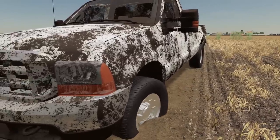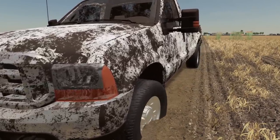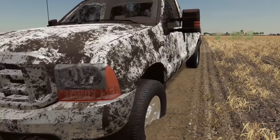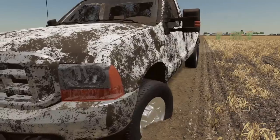I'm pushing — come on, come on. It ain't going anywhere. Reverse — I'm in reverse. Oh my gosh, we got this stuck too.